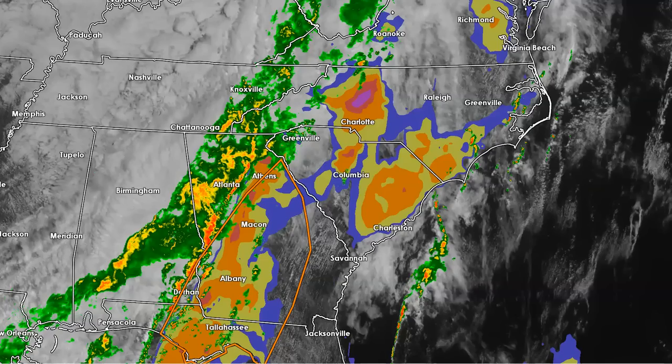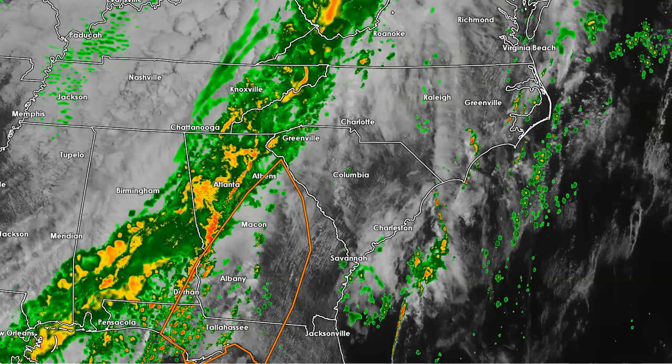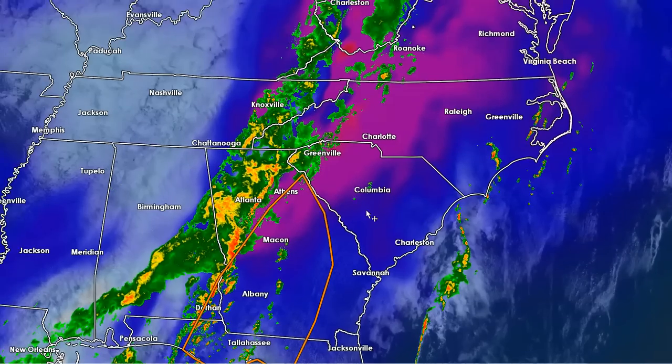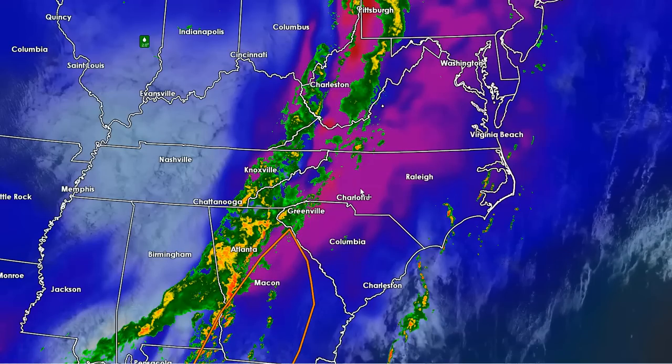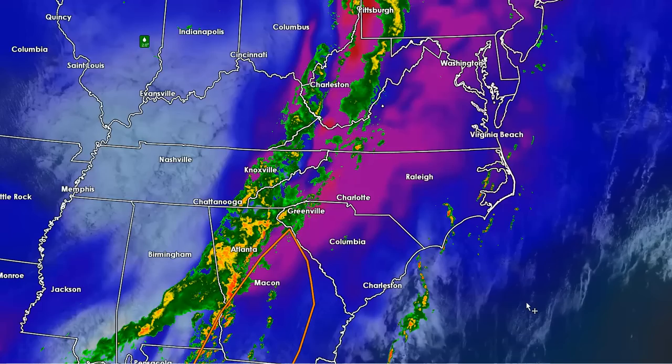That should be a good indication of the kind of instability and potential for isolated cells ahead of the main line. Looking at the high-resolution HRR model, I want to look at the 850 winds — something we often refer to as the low-level jet. You can see how strong this low-level jet is across our area. If you've been outside today, you've probably noticed those gusty south and southwest winds. There's a lot of wind energy in the atmosphere, but notice how these are kind of parallel to the front, so that would not indicate a lot of rotation.